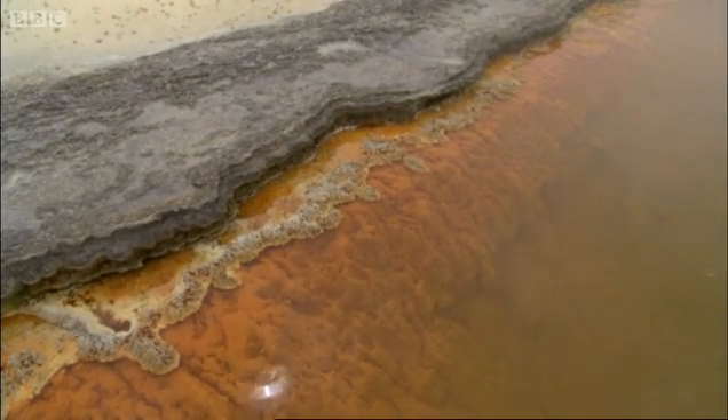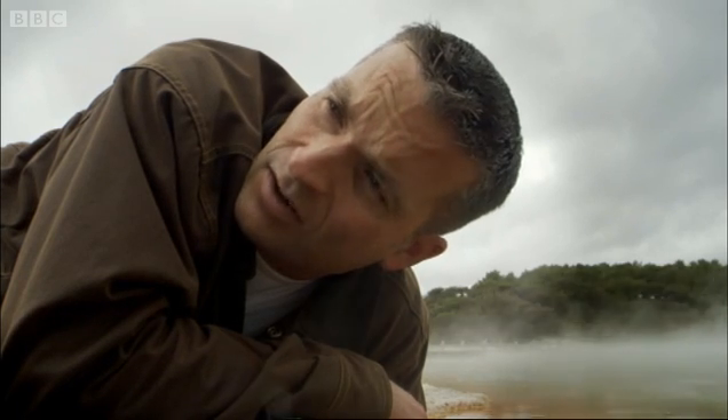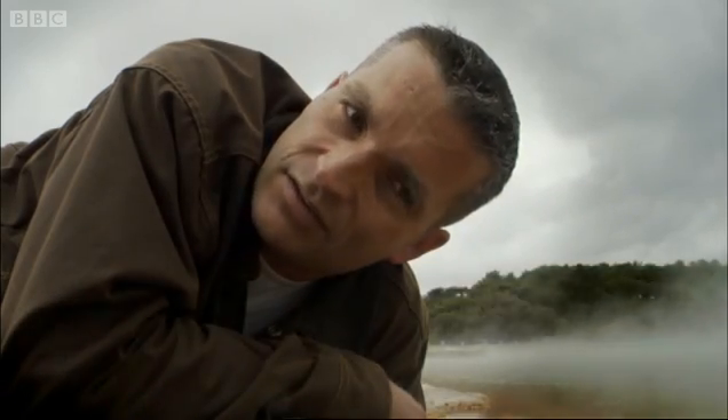Deep down below us, there's a body of magma that's very hot. Magma itself is giving off gases like carbon dioxide and sulfur dioxide, and that provides the food for these bacteria to grow. They're the heat engine that drives the whole process.